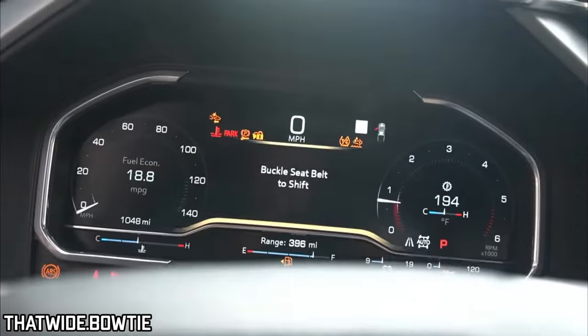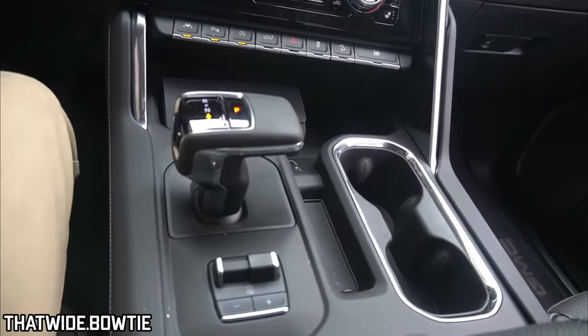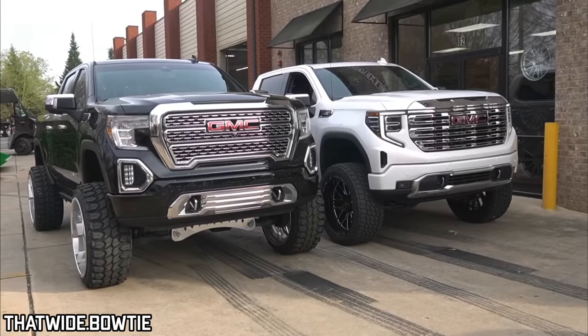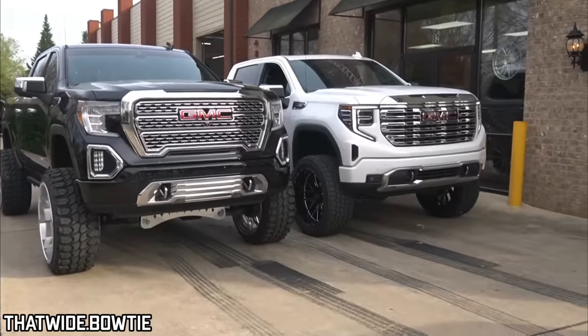One thing I'm not sure I like yet is the location of the trailer brake control — it's in a weird spot compared to where it used to be. But again, it's just change, and sometimes we're all resistant to change. Anyway, a big thank you to thatwide.bowtie for allowing me to share this video. What do you think? Are you into lifted trucks? Do you like the looks of the older style or the new gen? I'm going to be bringing you more exciting videos shortly. When that AT4 comes in, I'll be sharing a full walkaround video, but until next time, thanks so much for watching — take care.